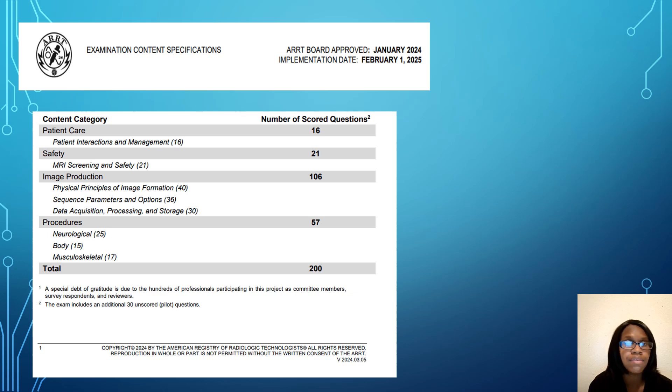For patient care, you'll have about 16 questions. Safety has 21 questions. Image production has 106 questions, and procedures has 57. All categories are important, but make sure you are focusing on where the bulk of questions will be. Image production is where most of the physics questions come from, so you want to know your physics well to score well in that category. Under procedures, that's going to be your sectional anatomy with 57 questions.